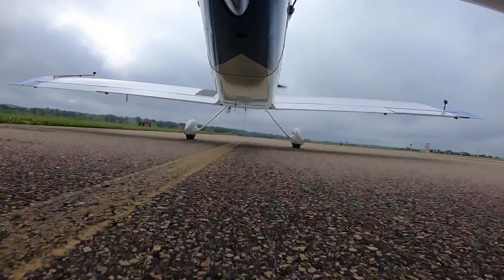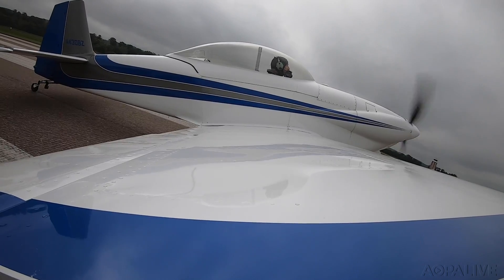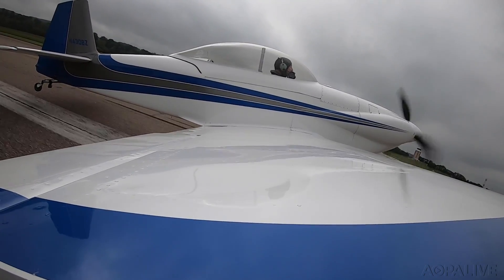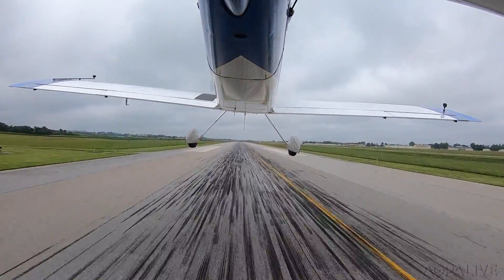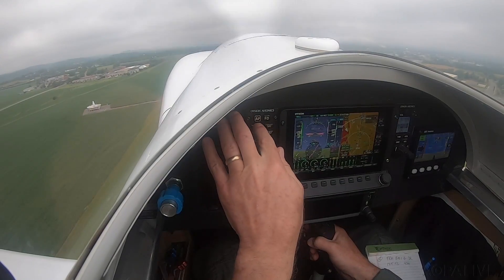Reddick Tower, Experimental 430 Brava Zulu, ready for takeoff. Okay, let's go ahead and turn the autopilot on. We'll do it in heading mode.